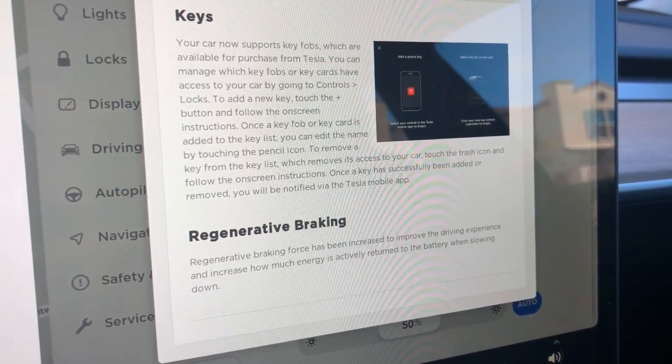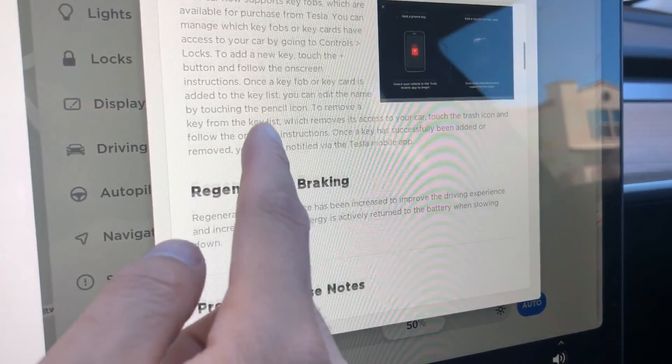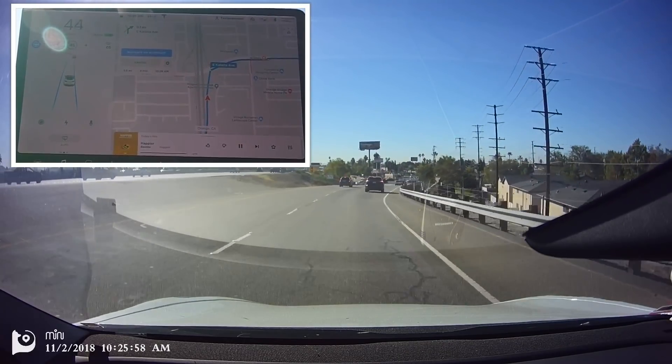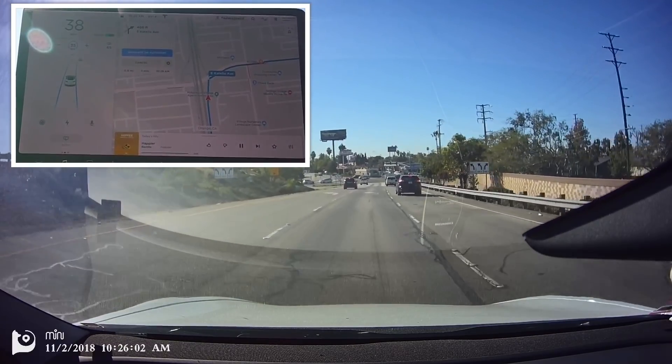Regenerative braking has improved in the Model 3 — now you get more energy back when you let go of your accelerator pedal. But in this video, I really want to focus on the exit ramp and see if autopilot using navigation will actually stop the car at the red light like it did with the Model X.